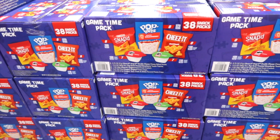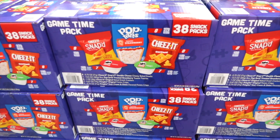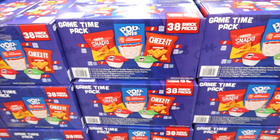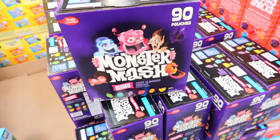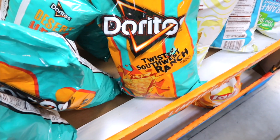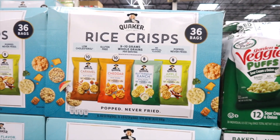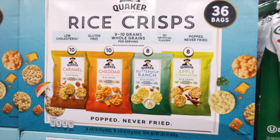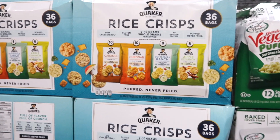A 38-snack-pack Game Time Pack is $14.48 — you get Pop Tarts, Snap Cheez-Its, Regular Cheez-Its, and a couple styles of Pringles. There's a Monster Mash Fruit Snack — you get 90 pouches, good to give out to trick-or-treaters too, for $12.12. Doritos has a Twisted Southwest Ranch for $4.48. Rice Crisps by Quaker Oats — 36 bags in Apple Cinnamon, Buttermilk Ranch, Cheddar, and Caramel — for $16.98.